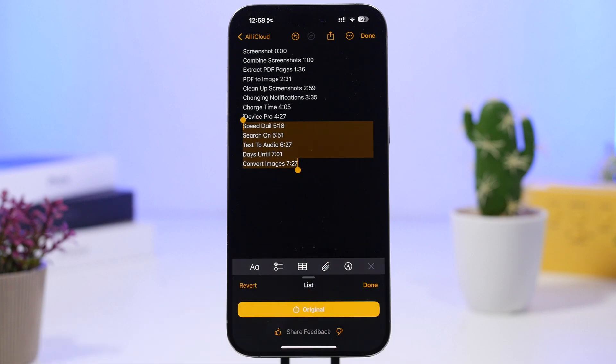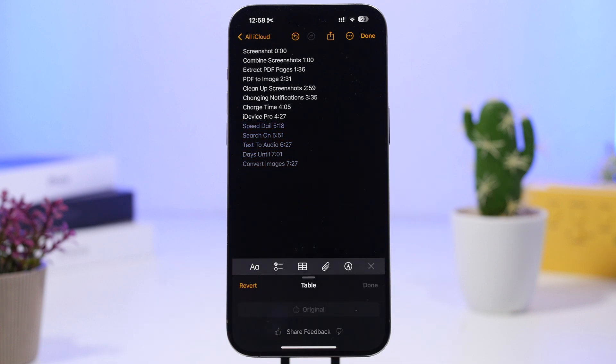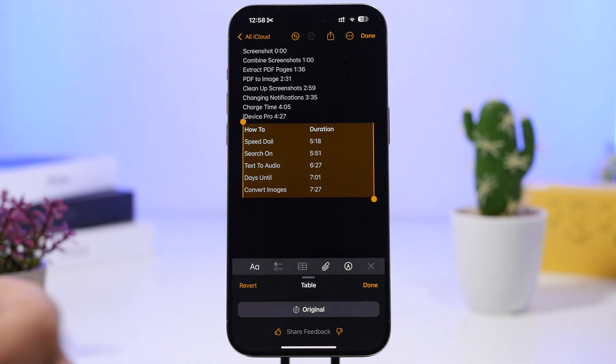You'll see a pop-up from where you can revert or see the original — it's really cool. You can even create a table out of that content, as you can see right here. The writing tools are amazing and you will have access to them pretty much everywhere you can use your keyboard.